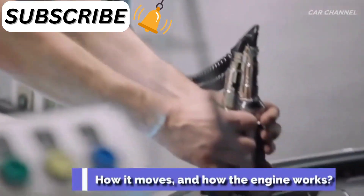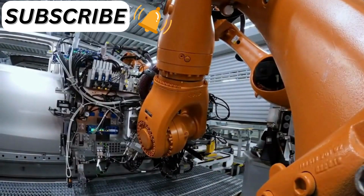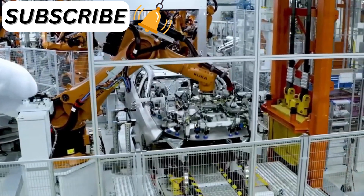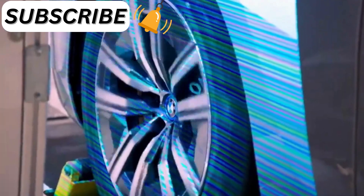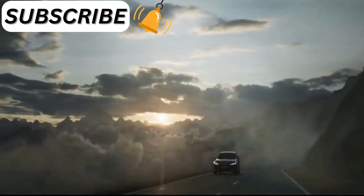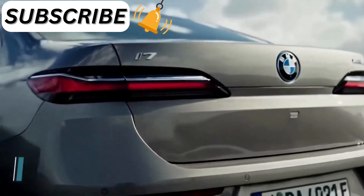The 740i has a 3.0-liter turbocharged inline-six engine making 375 horsepower, assisted by a 48-volt mild hybrid system. This variant is rear-wheel drive only. BMW estimates the 740i will reach 60 mph in about 5 seconds. The 760i xDrive comes standard with all-wheel drive and is powered by a 4.4-liter twin-turbocharged V8 producing 536 horsepower. It also uses a 48-volt hybrid system, and BMW claims a 0-to-60 mph time of 4.2 seconds.